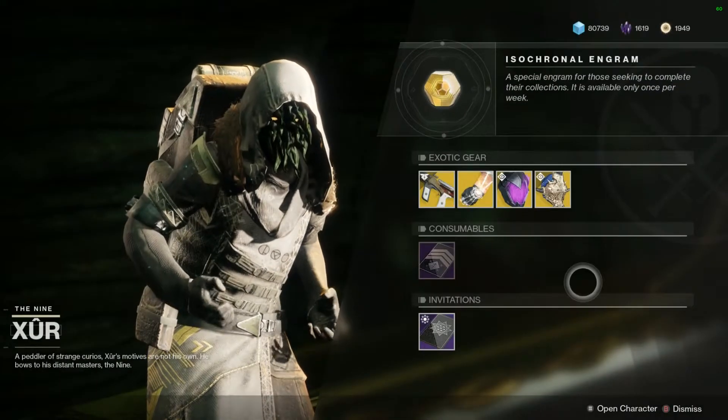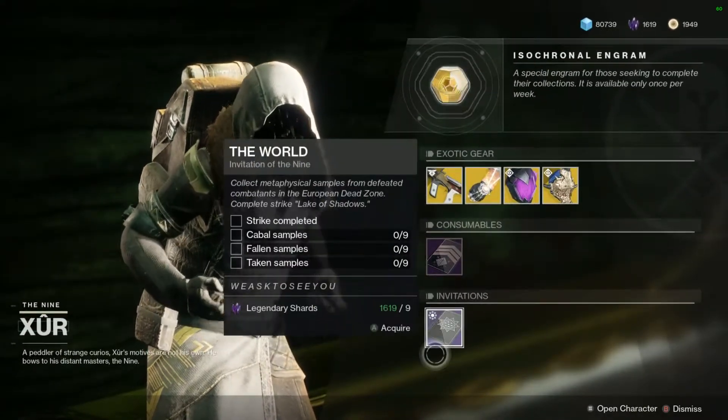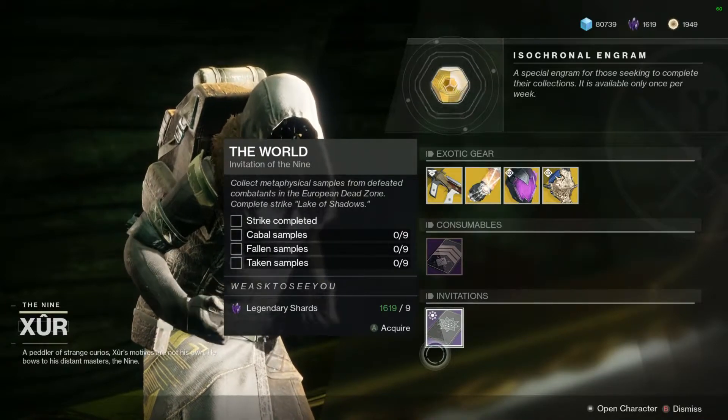We have the consumables as always: the Five of Swords and the Invitation of the Nine. If you're still working on these, be sure to get them all done for the triumphs and a bit of powerful gear each week.